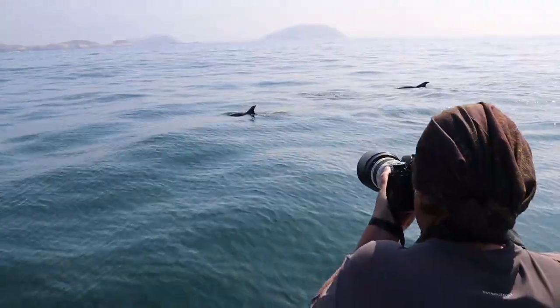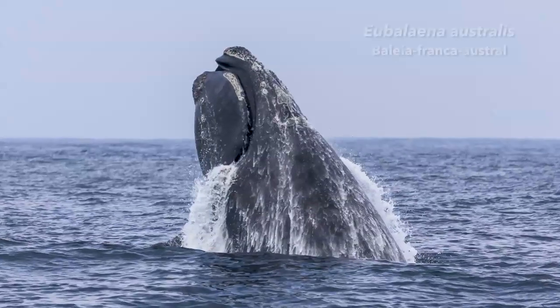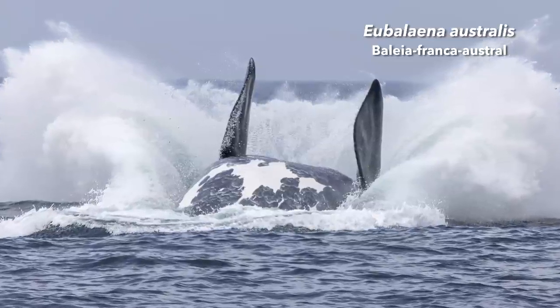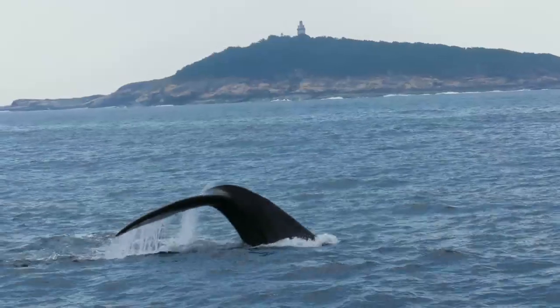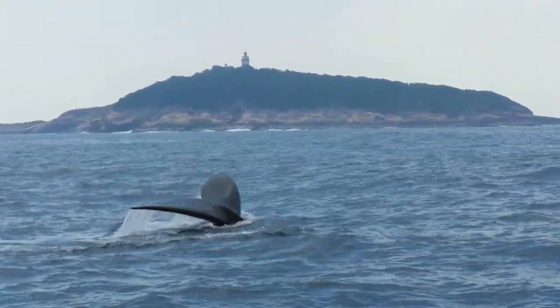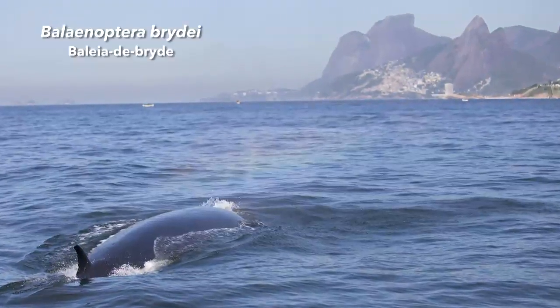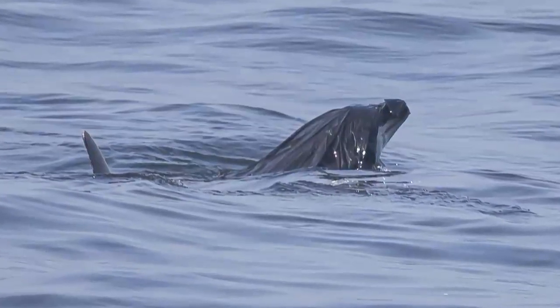As imagens dos cetáceos são utilizadas para fins científicos e de divulgação. Uma fotografia muito importante que foi divulgada foi do salto das baleias francas, que estavam há tantos anos sem ser vistas na costa do Rio de Janeiro. Há também outras fotos especialmente contundentes, como o juvenil sufocando com um saco plástico na cabeça.